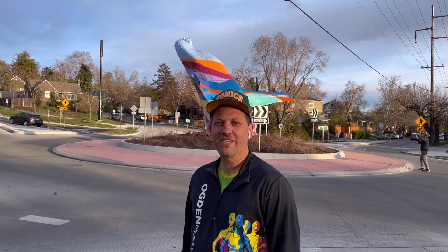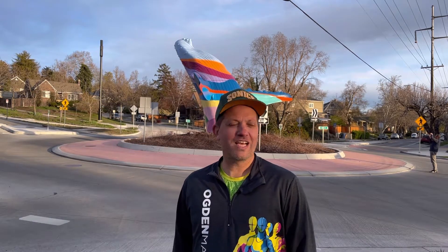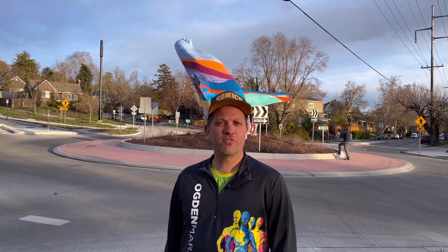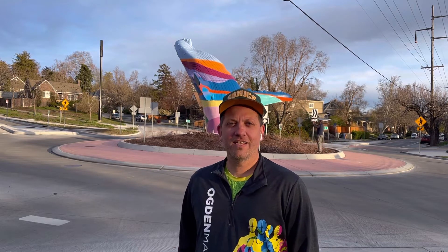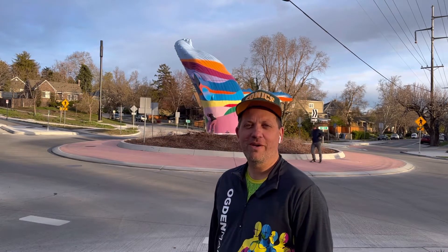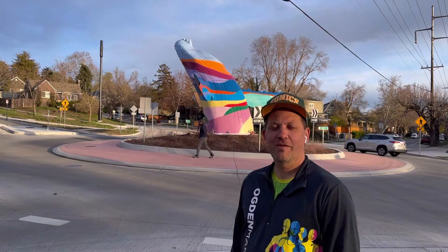Welcome back to another episode of Jason's Life in 5. Today we are in Salt Lake City near the University of Utah in an area called 9th and 9th — that's 900 South, 900 East. Kind of an eclectic area, known for kind of an artsy scene. And we are checking out this new sculpture they have installed a day or two ago in the middle of the roundabout. It is a whale, life-size, coming out of the ground.